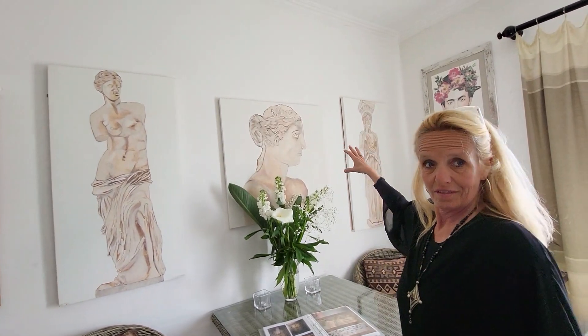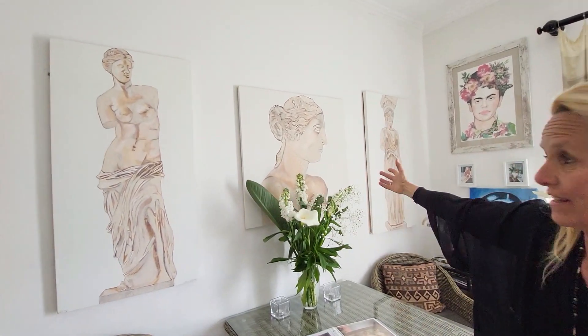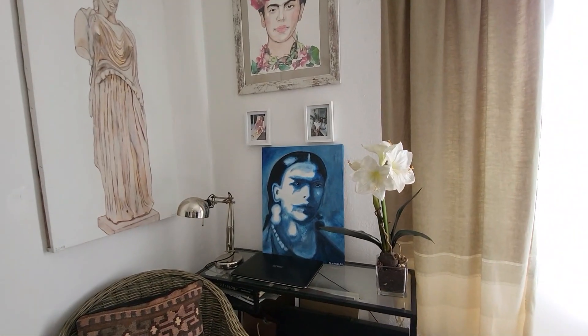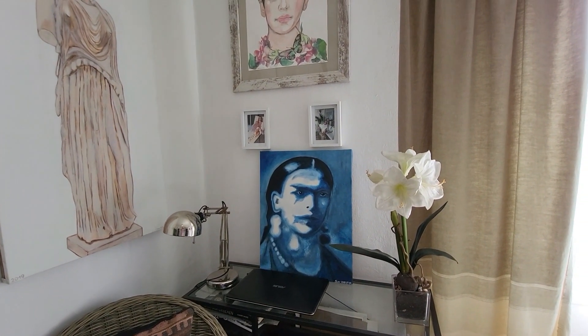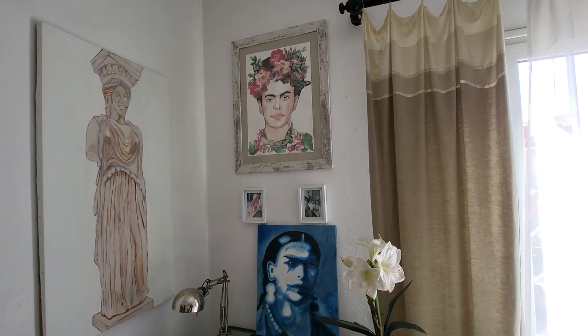What I like as a challenge is to mix techniques. I developed this technique with the statues — the Greek statues are quite well known — using acrylic and sand, because it suits statues. I love the personality of Frida Kahlo, and when I do portraits I want to present the character. Here is the melancholic version, a bit like the blue period of Picasso. And up is more the floral, romantic style of Frida Kahlo.